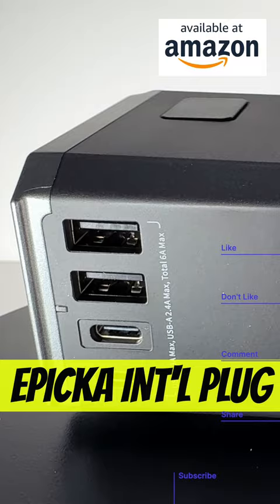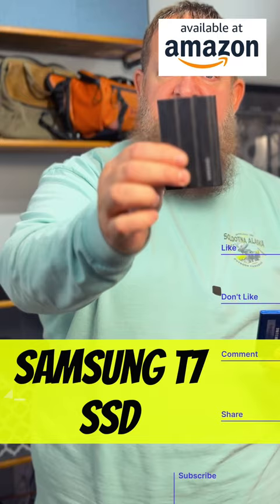Lighting is important. The M40 from Zhiyun — you can also change the temperature. T7's and T7 Shield.